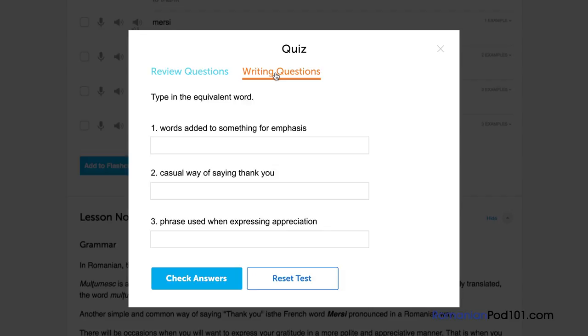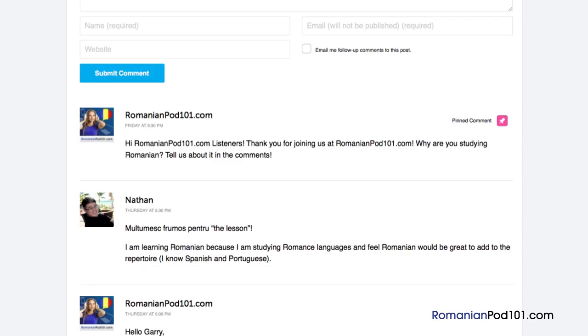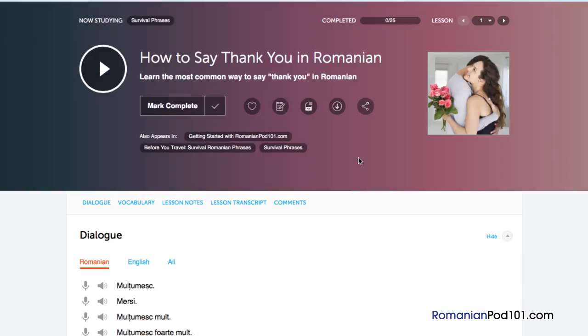Number 9: Participate and leave a comment. The best way to master what you've learned is to use it. Join the community of learners by leaving a comment below at the end of every lesson. Our dedicated teachers will check your responses to correct any mistakes or provide helpful study tips and advice.